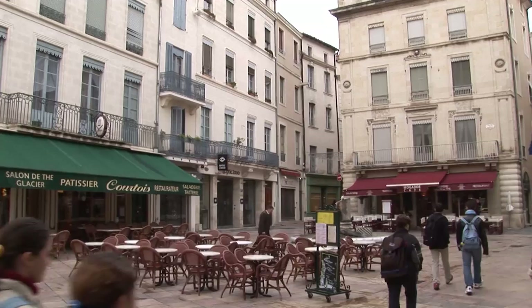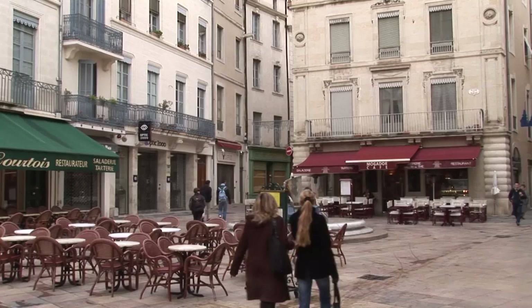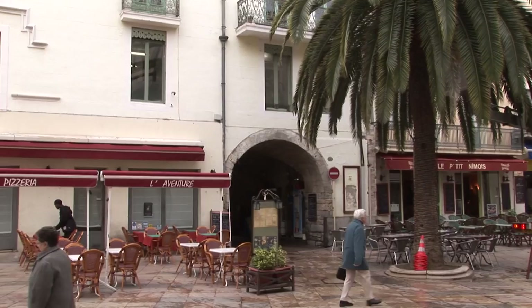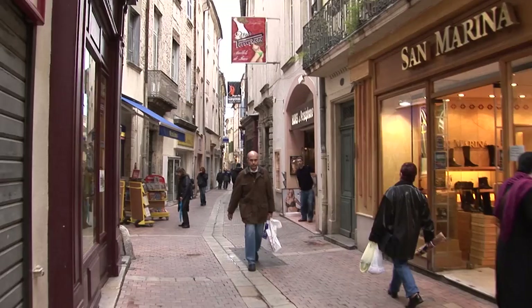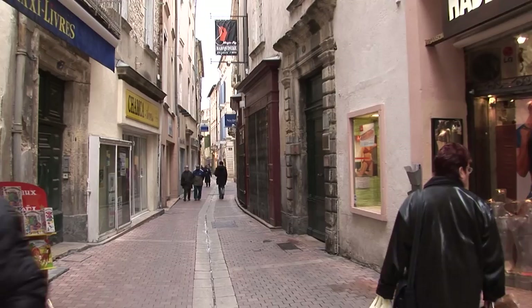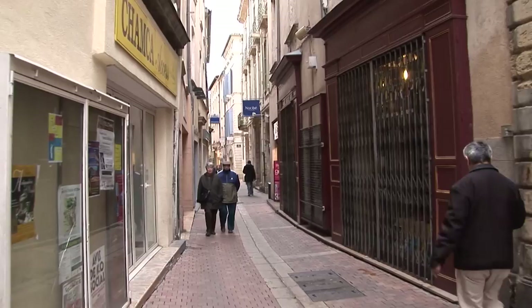Nîmes became a retirement area for successful Roman soldiers, and the population grew to as much as 60,000 during the time of the ancient Romans. Originally in Roman times there were temples to Augustus and Apollo, a basilica, a theater, a circus, an amphitheater, an aqueduct, ramparts — a major wall around the town — a forum, and a central campus martius.